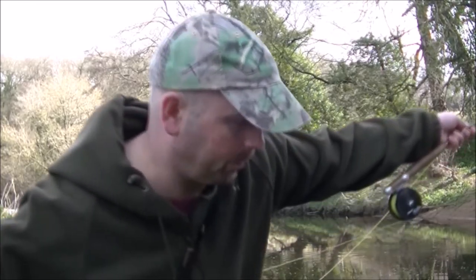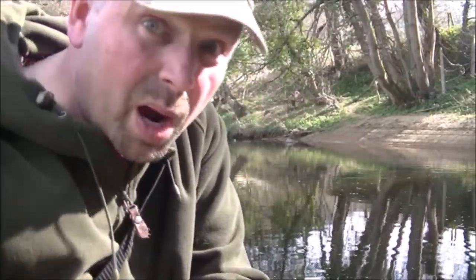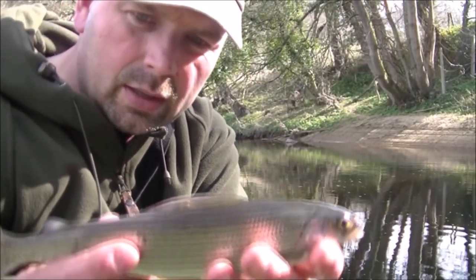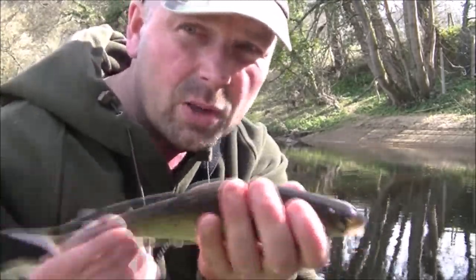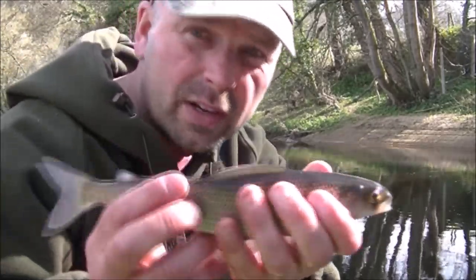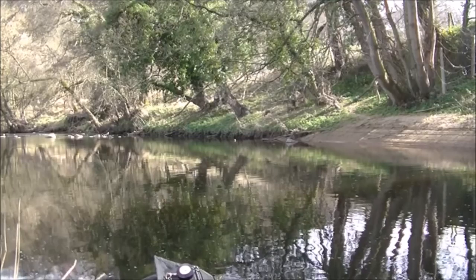It's a grayling! Awesome — it's ages since I've seen one of these fellas. That came out easy because it's a barbless hook. Beautiful fish. Make sure your hands are wet and cold before touching them because they're very susceptible to heat. I'll get it back quickly. If I'd thought on I should have got a video of it swimming away, but it's gone away no problem anyway.